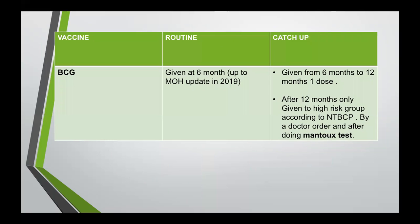The BCG vaccine is routinely given at six months of age. For catch-up, we can give it from six months to 12 months as a one-dose. After 12 months, it is only given to high-risk groups according to the National Tuberculosis Control Program — such as contacts with a person infected with TB — and only by doctor's order after doing the Mantoux test. Last age to give BCG vaccine is 12 months of age.